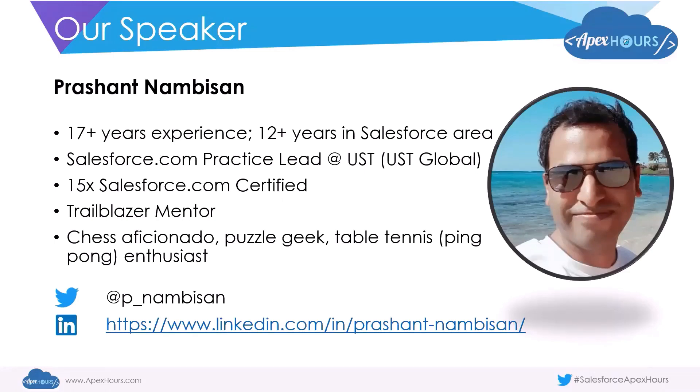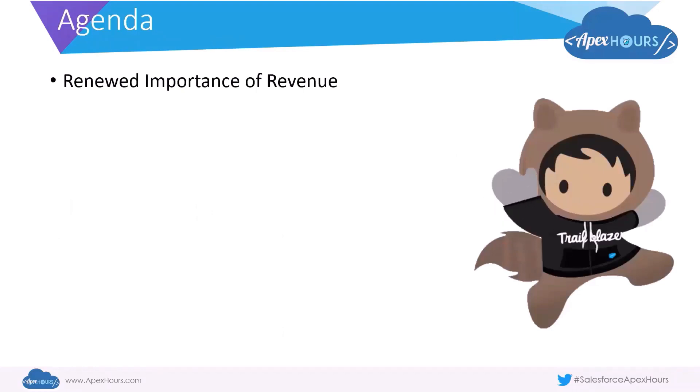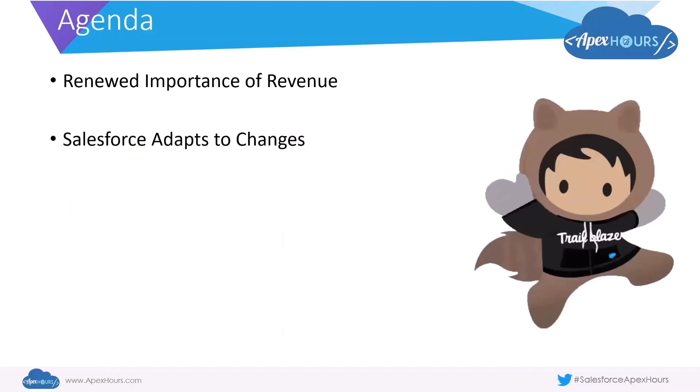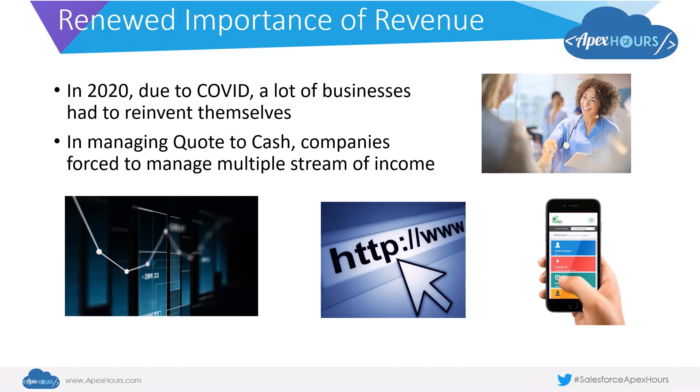In today's session we will look at what has happened in the year 2019 and what it means for business from a renewed importance of revenue. We will look at how Salesforce has adapted to changes in the environment and what Revenue Cloud is and what benefits it offers. The year 2020 has been a year of immense challenge for everyone around the world, and a lot of businesses had to reinvent themselves just to stay afloat, many of them trying to manage the quote-to-cash cycle.